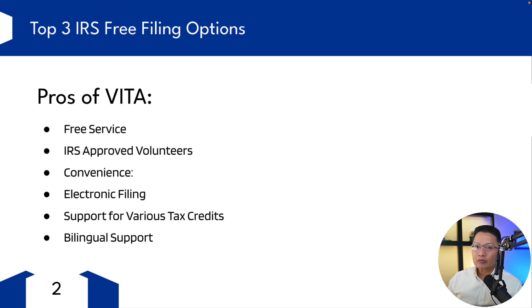You have convenience — VITA sites are often located in community centers, libraries, schools, and other easily accessible locations, making it very convenient for eligible taxpayers. They offer electronic filing, which can lead to faster tax refunds compared to paper filing. They support various tax credits, such as the earned income tax credit and child tax credit, which can be very beneficial to taxpayers. Many VITA sites also offer services in multiple languages, accommodating a broader range of taxpayers.